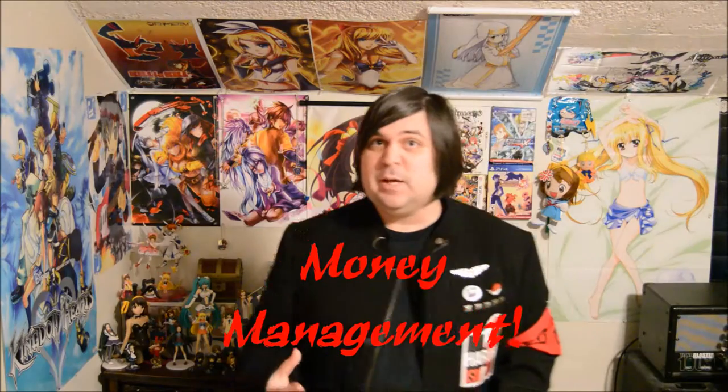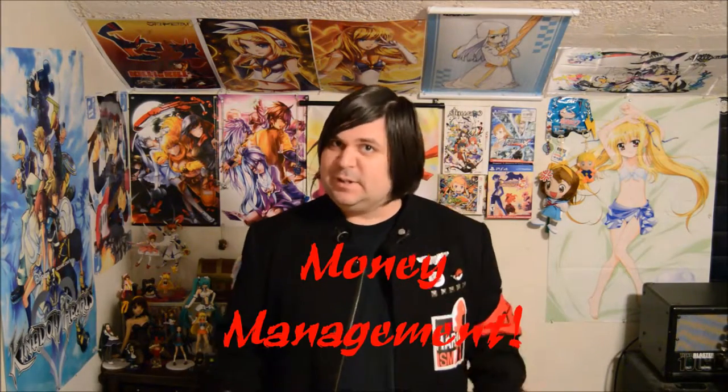Hello and welcome to episode two of Con Help Desk. Today I'm going to be talking about money management and how to budget yourself during a convention.